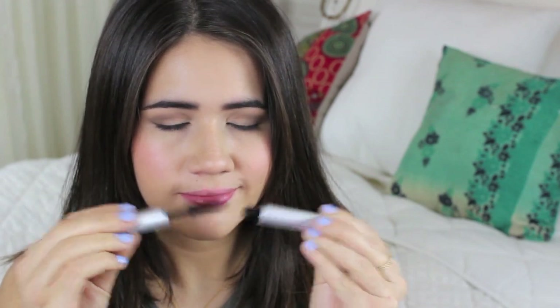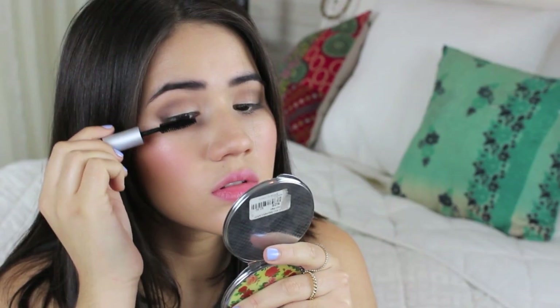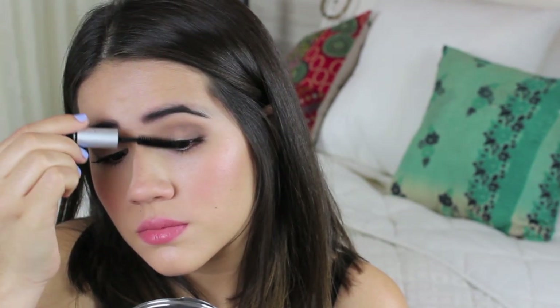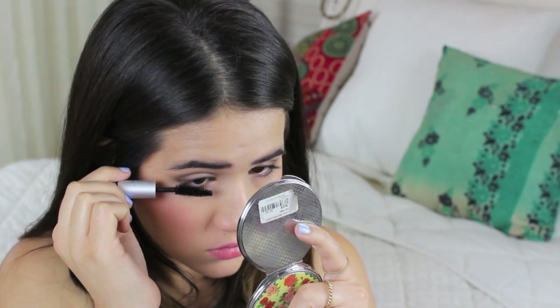We are almost done with our eyes. Now I'm moving on to mascara — I've been using this Blink Mascara lately. I'm applying a few coats to my top and bottom lashes — remember to do this on both eyes. I feel like mascara is a definite must for a guy-approved makeup look because you need to be able to flutter your eyelashes. So just apply as much or as little mascara as you like.